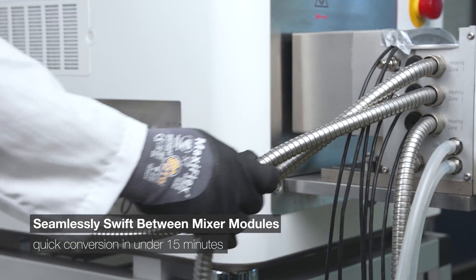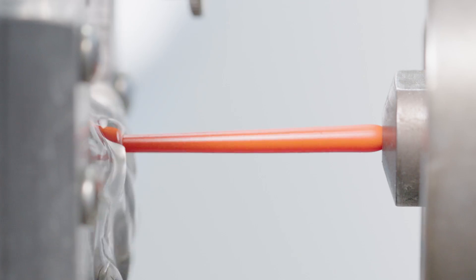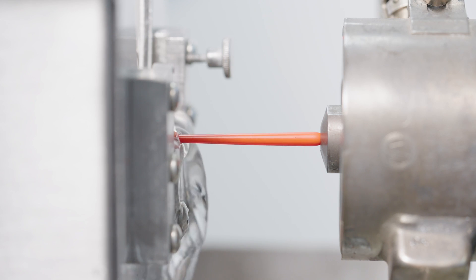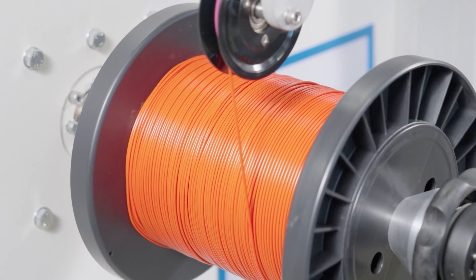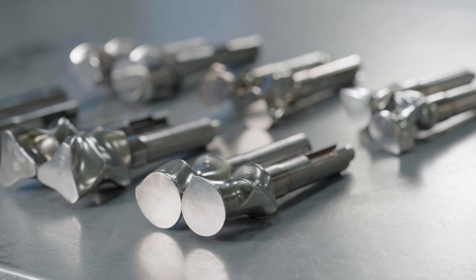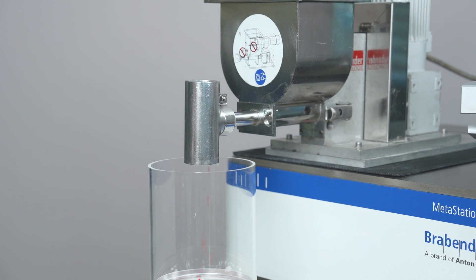Change modules in under 15 minutes and embrace a universe of applications. Beyond batch-wise compounding, the Metastation pioneers continuous processes backed by a range of extrusion attachments of different scales. And for those striving for perfection, our range of feeding solutions for mixer attachments ensures optimal mixing, no errors, and utmost convenience.